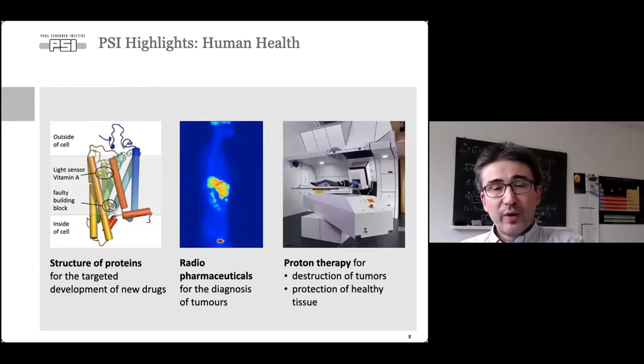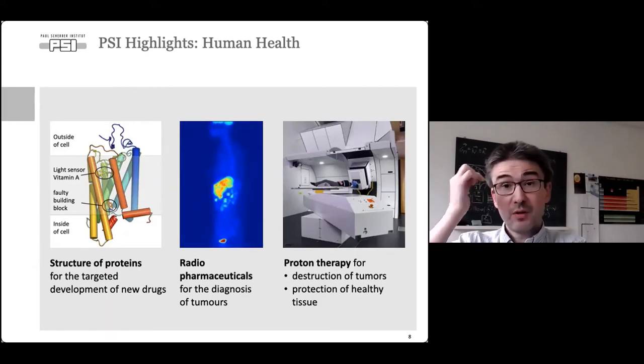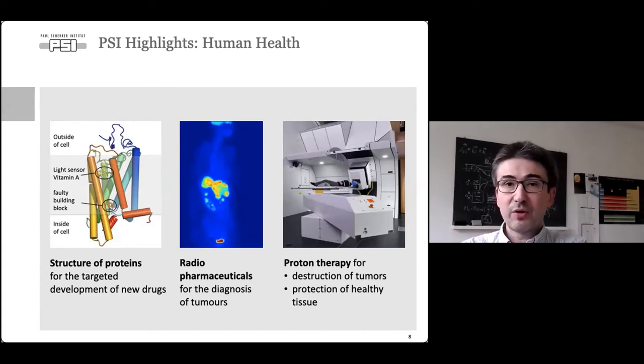In the area of human health, PSI studies the structure and functionality of proteins, develops radiopharmaceuticals for diagnosing tumors, and uses protons to treat patients with tumors. That accounts for almost 6,000 patient visits — people come here for proton therapy. The proton beam is directed toward the tumor inside the body, and with precise energy and spot size, one can map out the tumor without destroying as much tissue as would be the case with x-ray therapy.